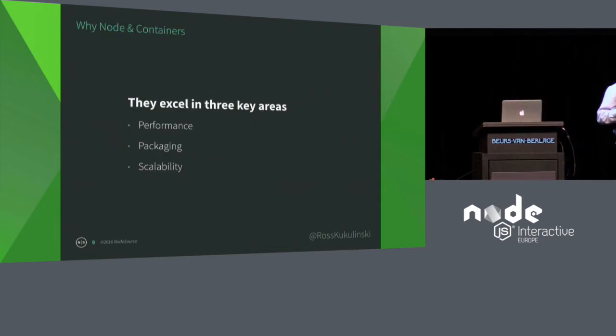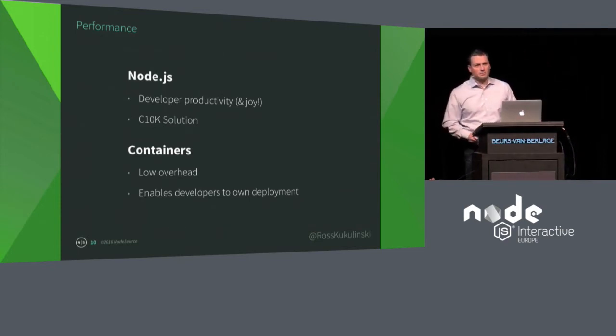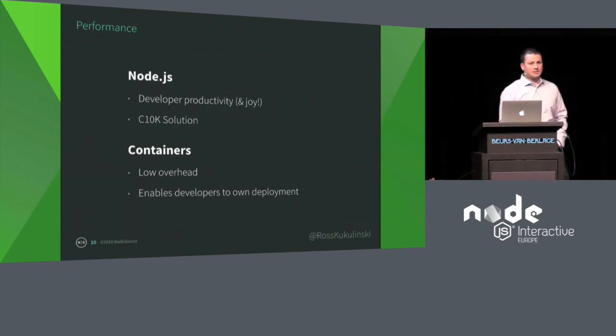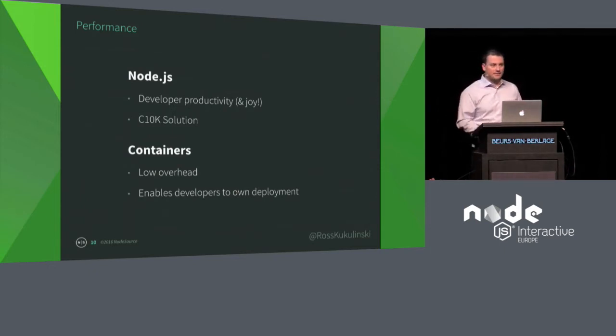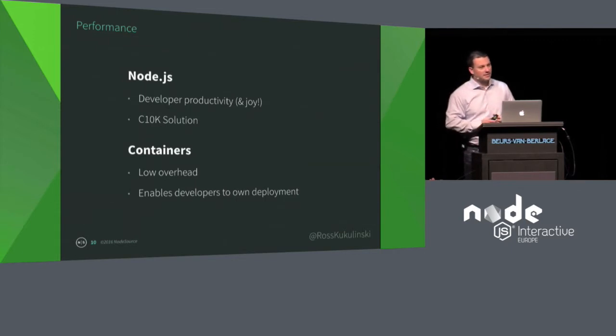Node and containers both excel in three key areas: performance, packaging, and scalability. From a performance perspective, let's talk about it from a business angle. What's your most expensive aspect of your business? Your people. So if we can do anything to make our developers and operations teams build faster, create and innovate new features faster, that means we're accelerating our innovation. Node does this — it's got an extensive package ecosystem. Developers become system integrators, pulling together bits and pieces of code to build larger applications faster. Also, it's fun. Happy developers are going to stick around, and it helps retain and attract top talent.